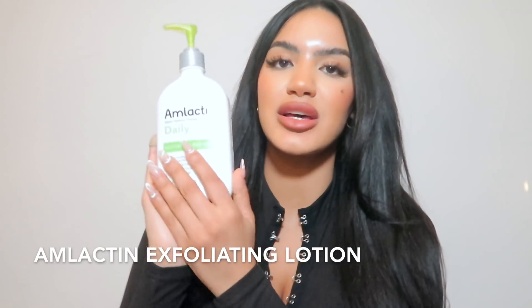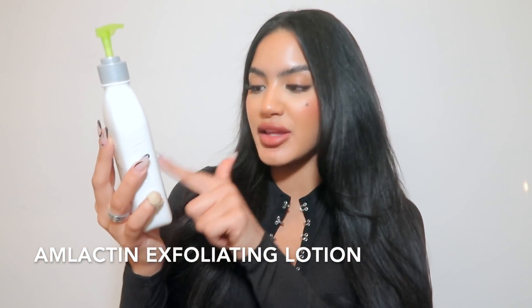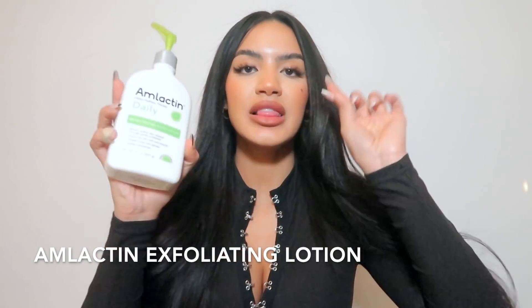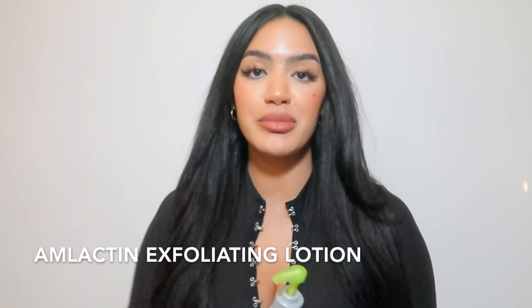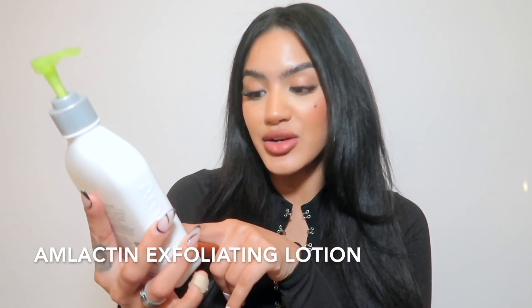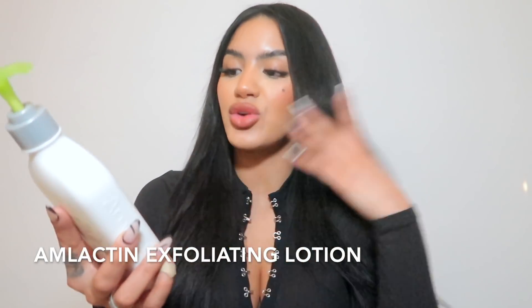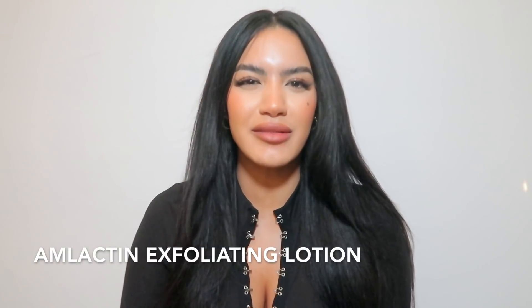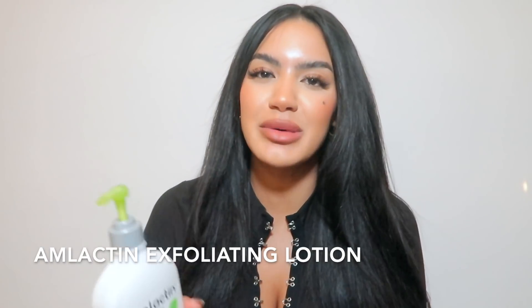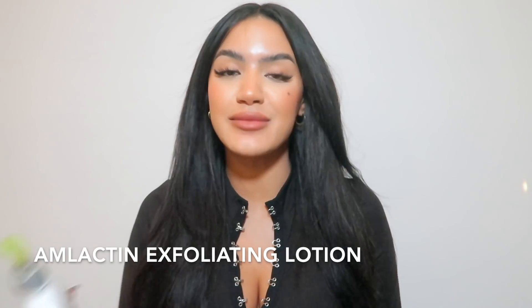Next is this lotion called Amlactin Alpha Hydroxy Therapy Daily Moisturizing Body Lotion. This lotion will literally get rid of all your butt pimples, thigh pimples — everything — because it's an exfoliating lotion. It boosts healthy skin renewal through gentle exfoliation, leaves dry skin soft and smooth, is paraben-free, non-greasy, and deeply moisturizes. It has 12% lactic acid, which is super good for clearing acne.